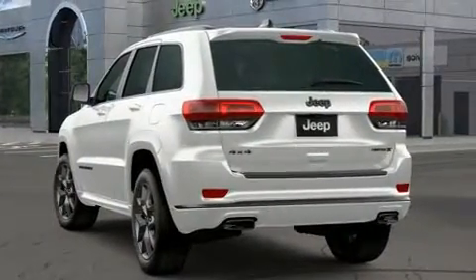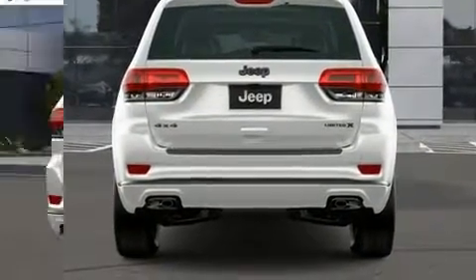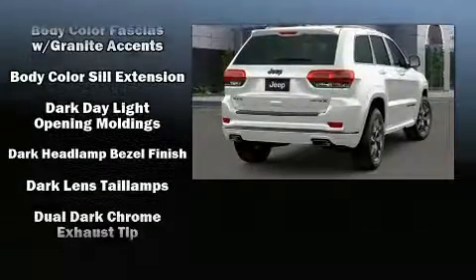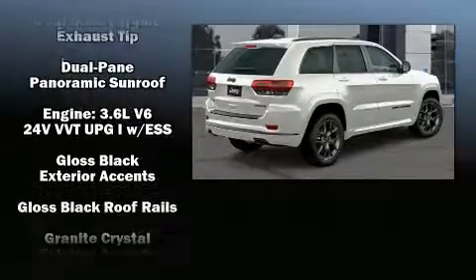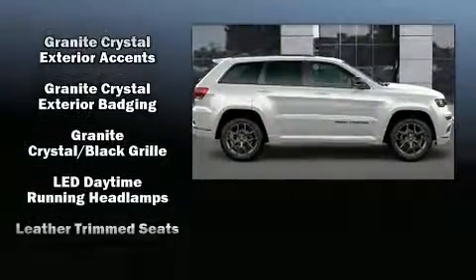Jeep ensures the safety and security of its passengers with equipment such as head curtain airbags, front side impact airbags, traction control, brake assist, anti-whiplash front head restraint, a panic alarm, an emergency communication system, and four-wheel disc brakes with AVS.